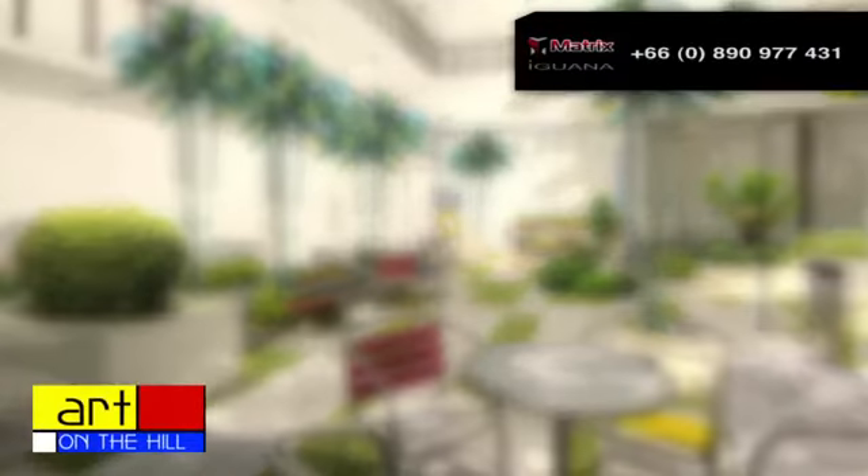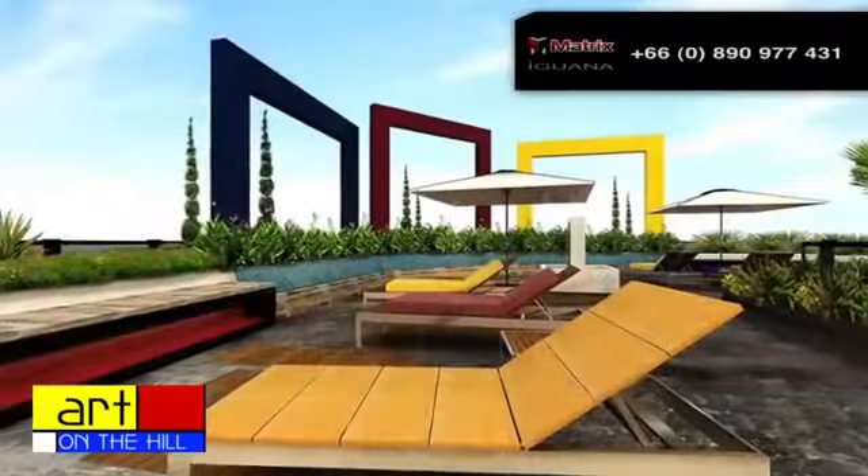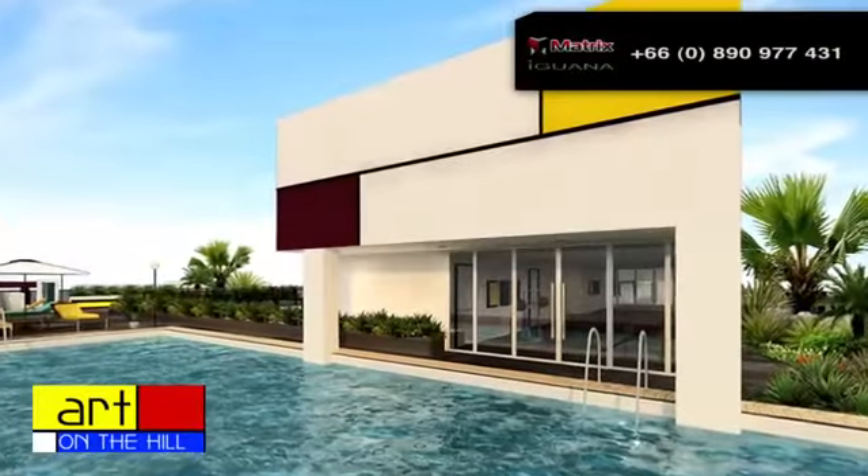With a quaint coffee shop within the atrium on the ground floor, to the beautiful rooftop swimming pool and fitness center, The Art has everything you could ever wish for.